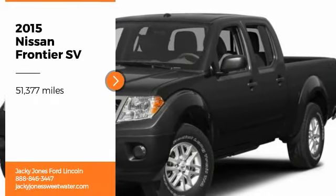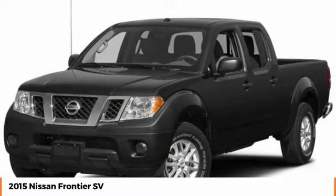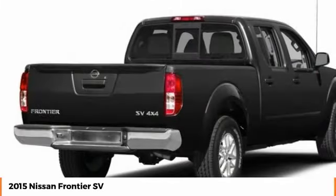Make a great choice today with the 2015 Frontier. The Nissan Frontier offers a full-length, fully-boxed frame for strength, serious off-road capabilities, and a five-star rating for side-impact crash safety.